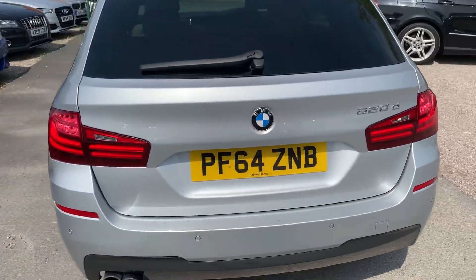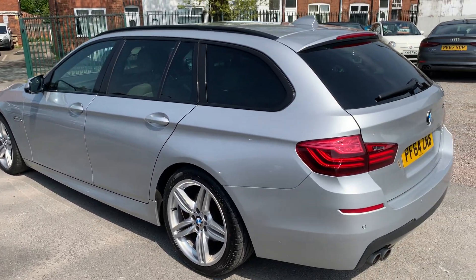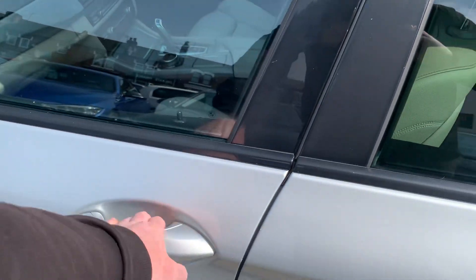The bodywork as you can see is in fantastic condition. We've got a full BMW service history all saved on the iDrive. Lovely colour combination — metallic silver, black glass. We've got the light leather inside, very, very clean inside as well.